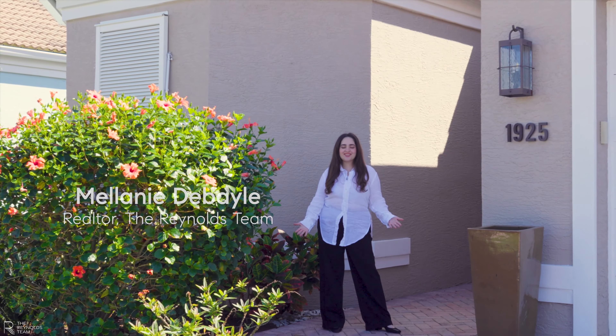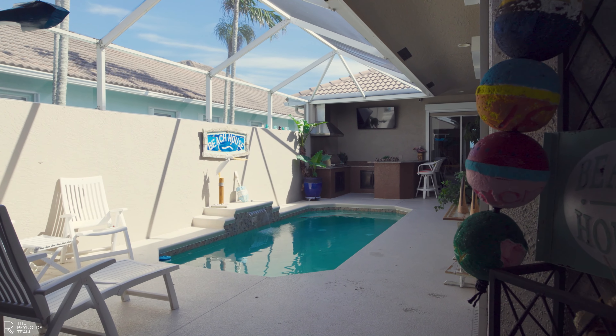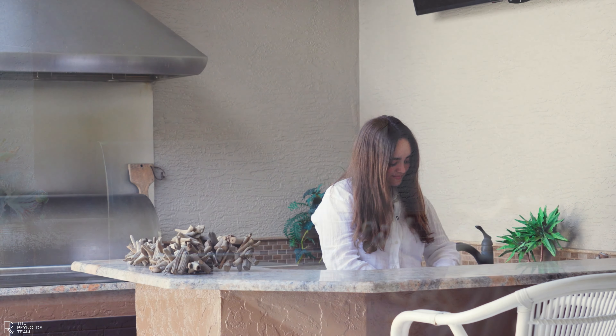I can't wait to show you this three-bed, three-bath lakefront pool home. Let's go inside! Unlike many of the other homes in this community, this home has its built-in kitchenette with a grill, perfect for entertaining.